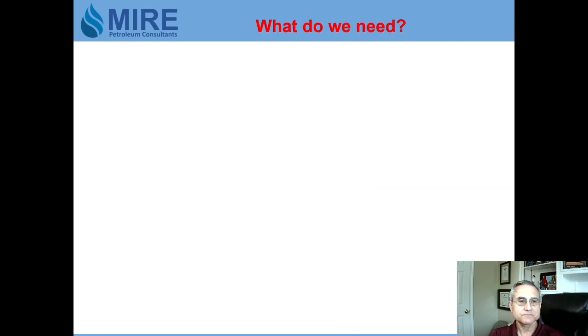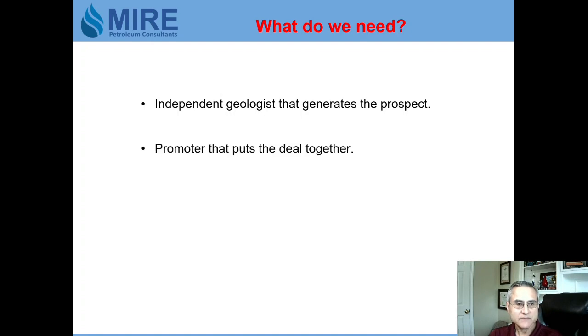So what do we need? We need an independent geologist that generates a drilling prospect, a promoter that puts the deal together, and an operator that drills and operates the well. The promoter and operator are often the same person, but we also need investors to pay for the well.